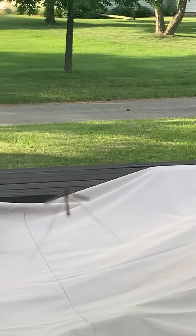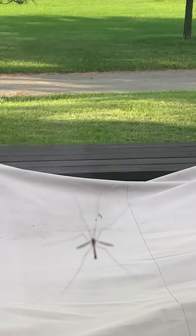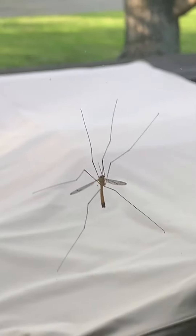I think this is called a crane fly on my window right now. It just fluttered over to here — it was over here but now it's over here. It's pretty big compared to a mosquito. If you've ever seen one of these in person, you can see it clearly now.